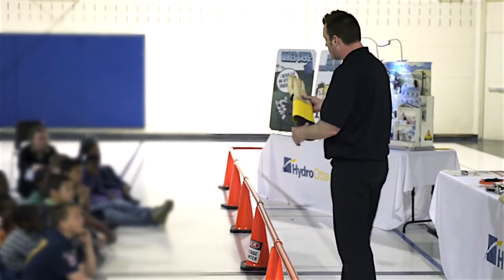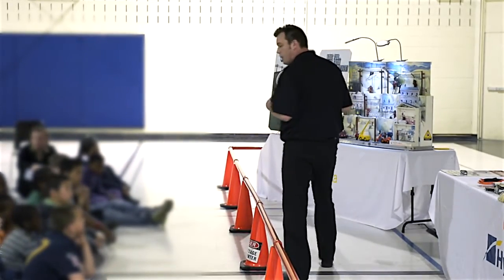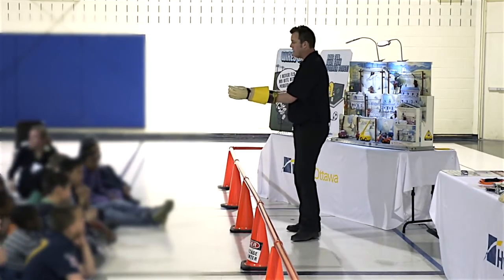Whenever anyone from Hydro Ottawa is working with high voltage electricity, we want to make sure they're safe. So they'll wear a pair of these gloves.